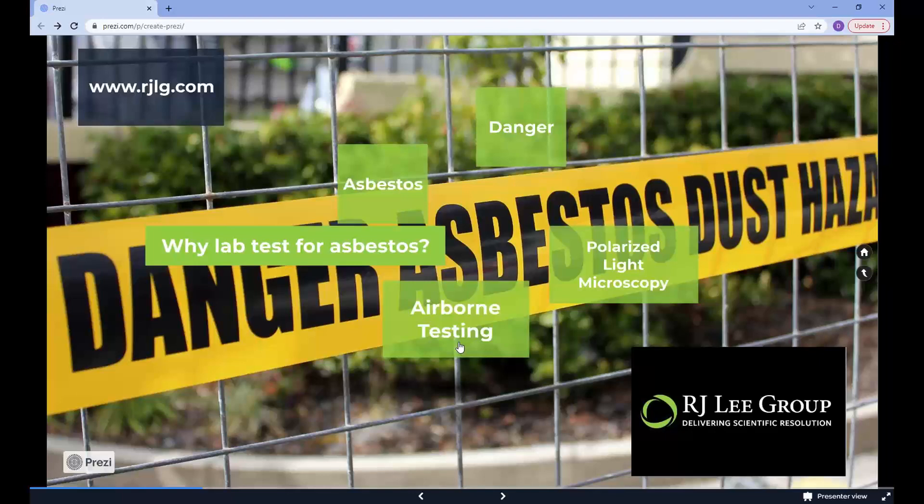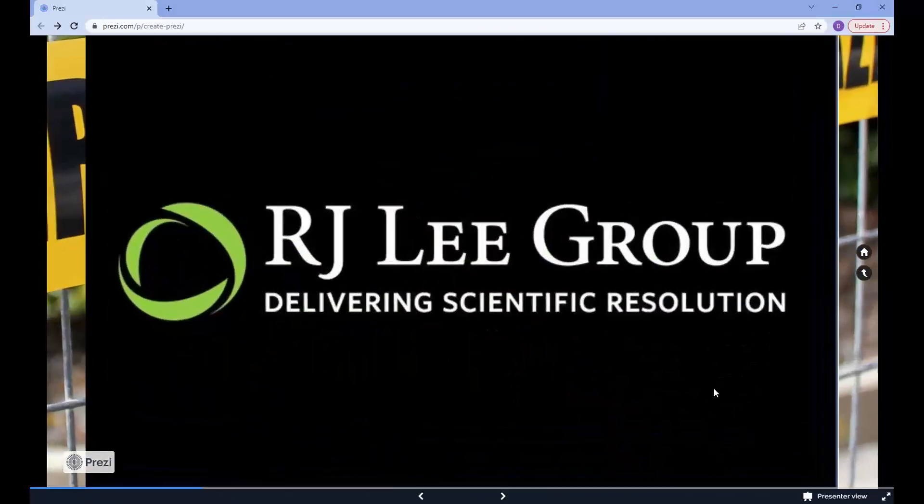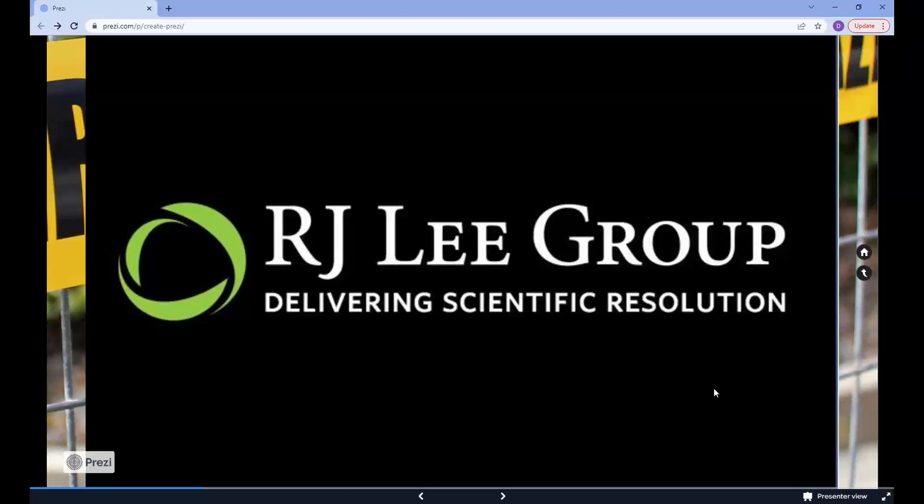Feel free to go to our website to see our full accreditations page. To test for any building material that you suspect could contain asbestos pre-1990, taking a sample is low risk. Go to any R.J. Lee Group web page and go to the Contact Us form at the bottom, fill that out and let us know it's coming.